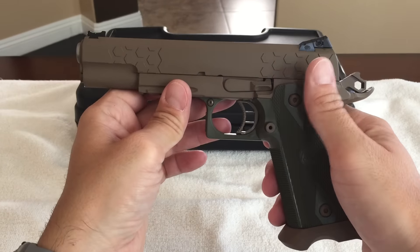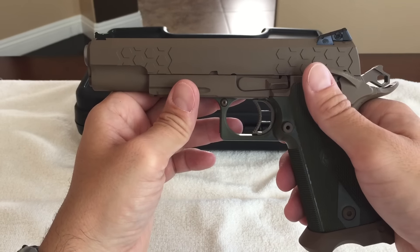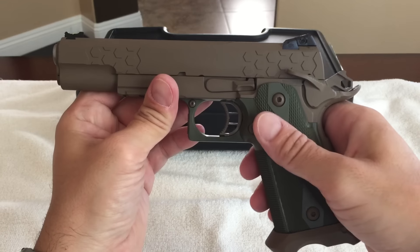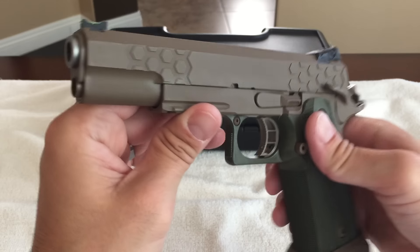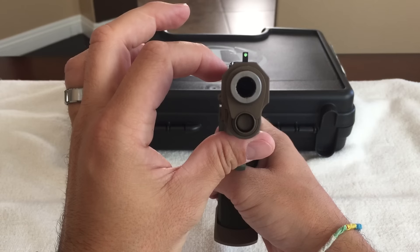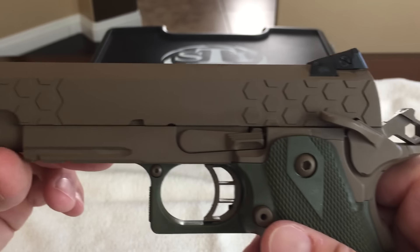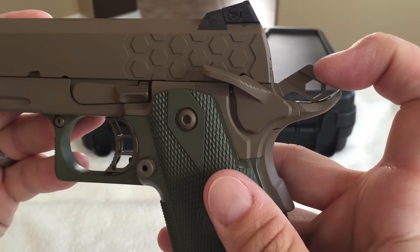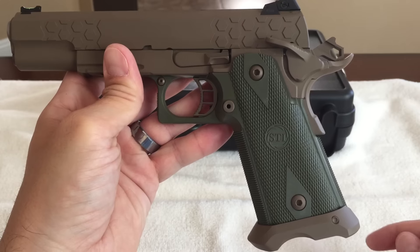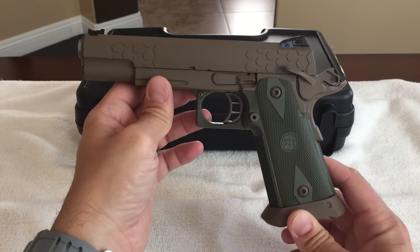I shoot USPSA, and a lot of the guys are shooting either STIs that are all tricked out, depending on if they're shooting open or limited. You could even shoot this in production if you wanted to. This gun is pretty sweet — it's a very unique design. You can actually see the top of the slide is cut three ways. They stay with this hex theme in the front cocking serrations, going back to the rear cocking serrations, and even on the hammer. You can get different colors for the grips and order them right from STI or through a dealer.